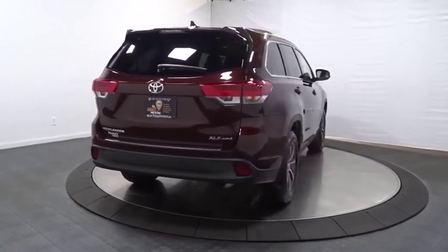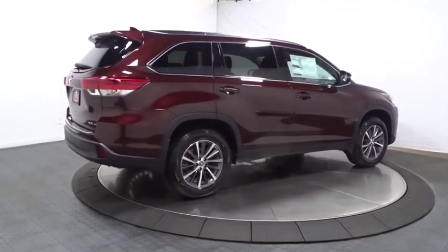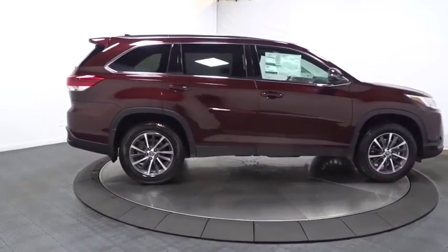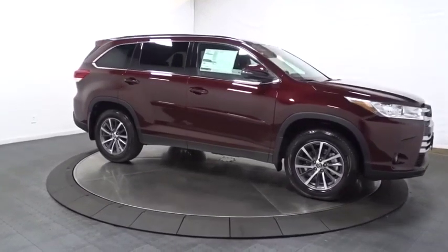Here are some of this vehicle's great options: leather-wrapped steering wheel, universal garage door opener, clock, fog lights, AM FM CD player with six speakers, trip computer, MP3 capability, electronic stability control, and HD radio.